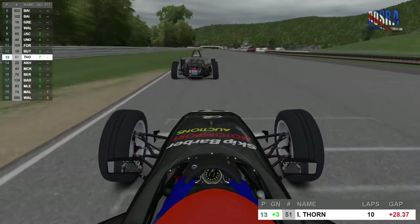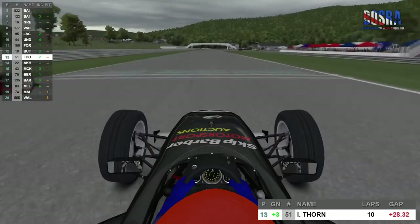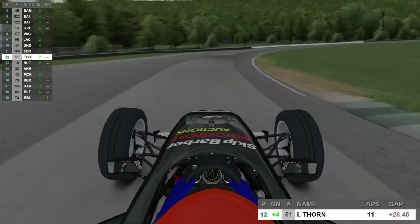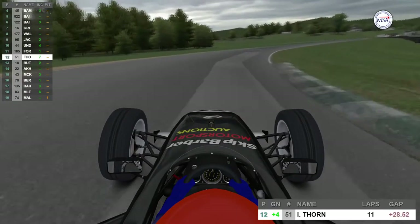Ian Thorne then had Chris Buttrell set in his sights — his Motorsport Auctions teammate. Another move being made down the main straight. Chris is demoted back into 13th and Ian Thorne moves up into 12th. Motorsport Auctions are another team pushing hard but not really getting the results so far, and the championship goes on — we're hoping to see more of them in the top 10.